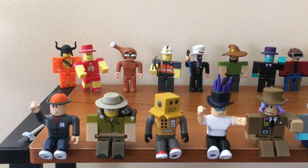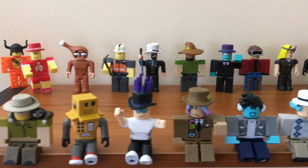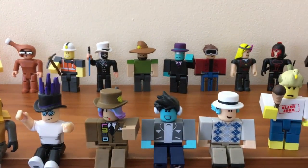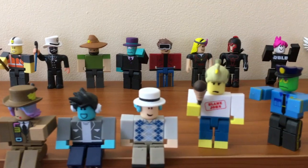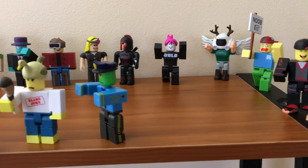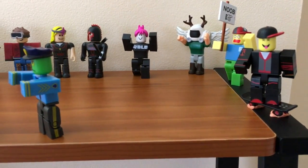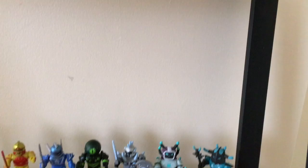Hey everyone, it's Lily. So here it is, my entire Series 1 collection. The only one missing is Eric Cassell, but stay tuned — maybe we find him in this video. Now that we have all the Series 1 toys, which one of these toys turned out to be your favorite?